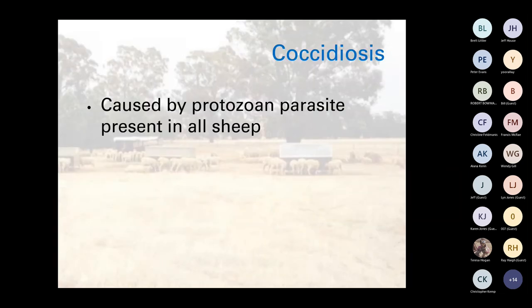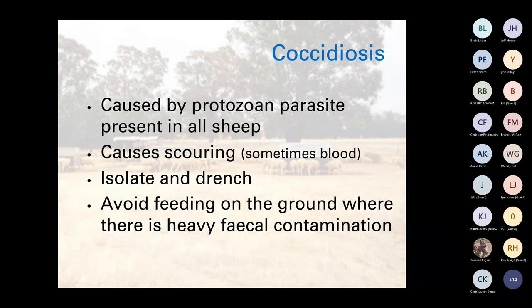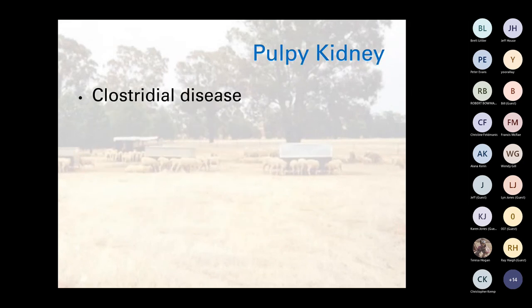Coccidiosis is a protozoan parasite that particularly comes about when sheep or cattle are stressed, especially in confinement areas. It's present in all sheep and usually causes scouring — a dark scour — and sometimes there'll be blood in the scour. Isolate and drench affected animals and avoid feeding on the ground where possible, because animals are picking up contaminants from the ground. Pulpy kidney — definitely vaccinate all animals prior to putting them into a confinement area. It's a clostridial disease that can occur with a sudden change in diet including to a grain-based diet. Most times you don't see many symptoms — you just see death — though you may see tremors, convulsions, frothing at the mouth and teeth grinding if caught early.